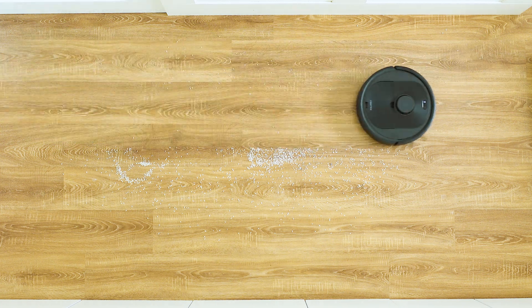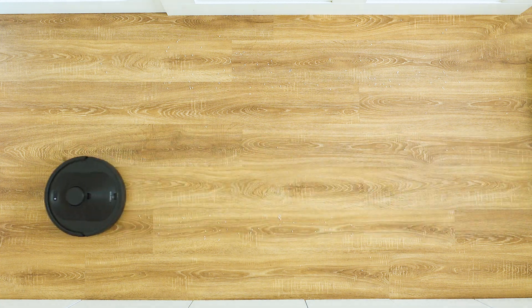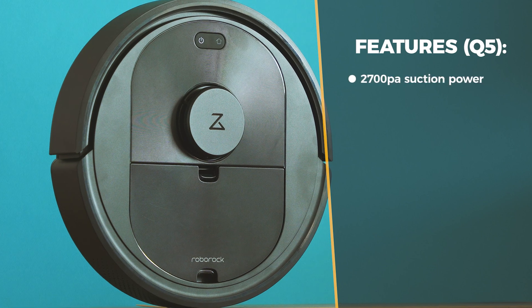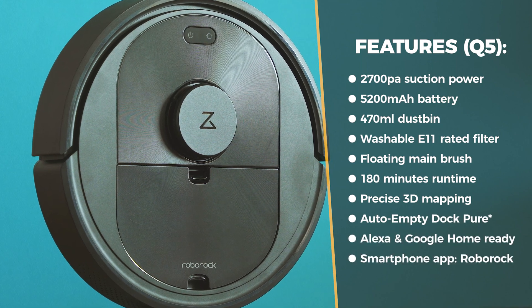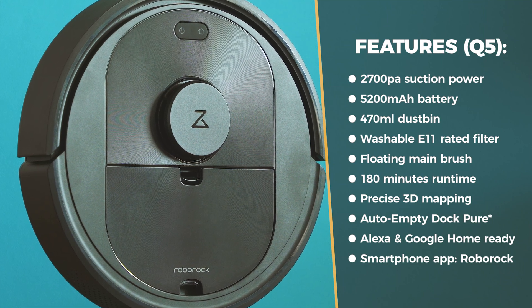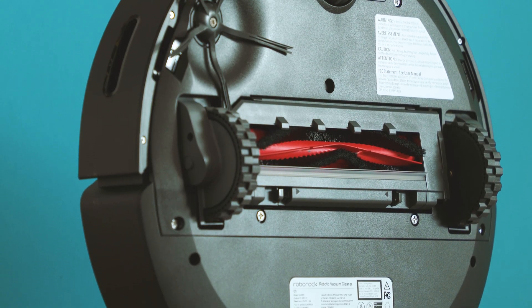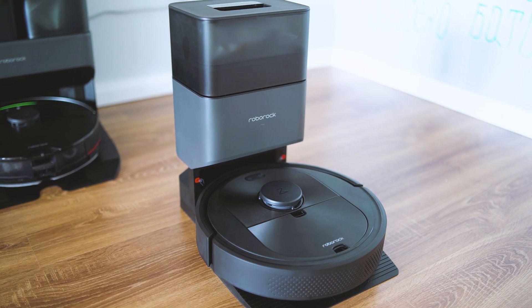If you have pets at home, the Q series are going to be invaluable. You can also buy an entirely rubber main brush for the Q5, which is more durable and avoids hair tangling. The Q5 does dry cleaning in a great way and feels like an upgrade from the older S5 or S5 Max thanks to increased suction power and more capable mapping. If wet mopping is a priority within the Q series, wait for the Q7 and Q7 Max.